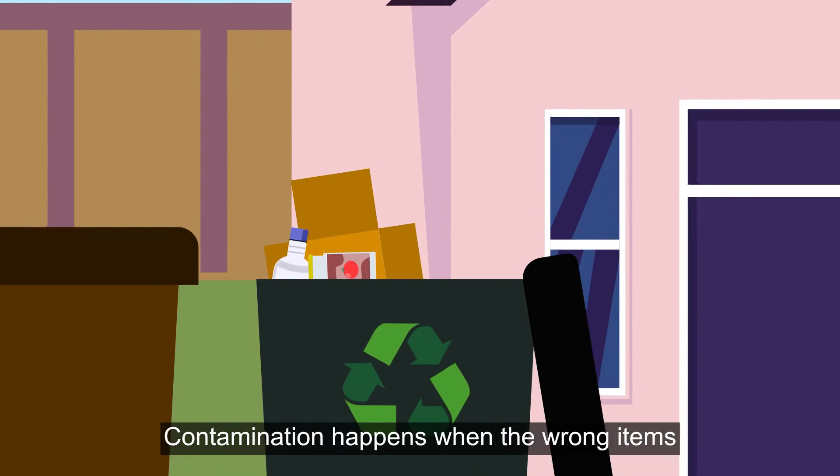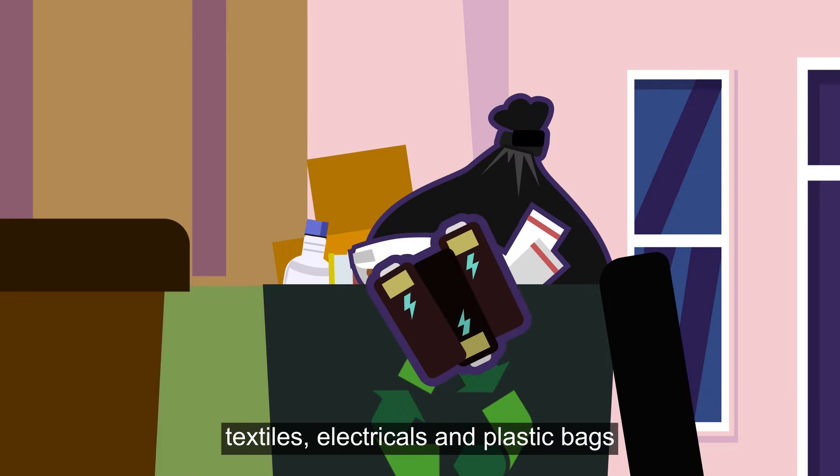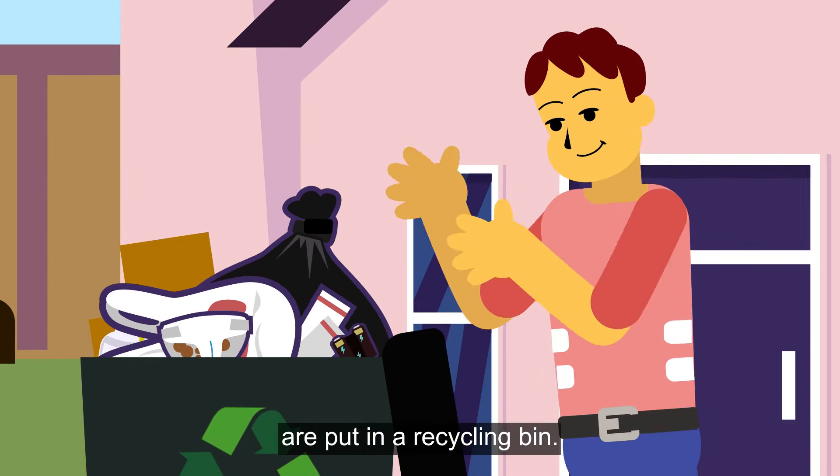Contamination happens when the wrong items, such as general rubbish, nappies, textiles, electricals, and plastic bags, are put in a recycling bin.